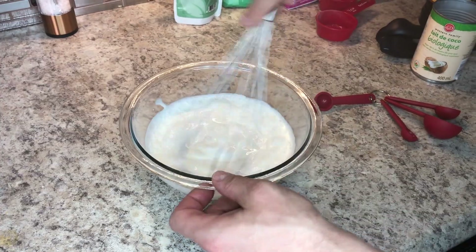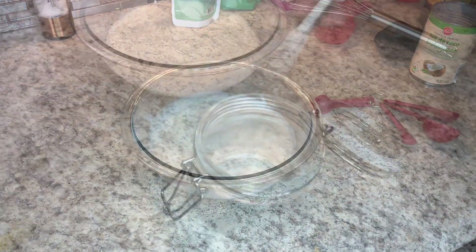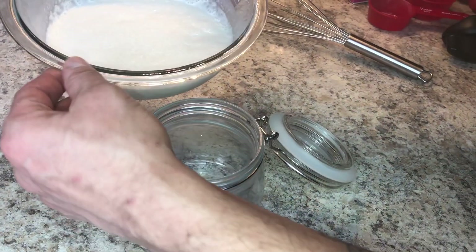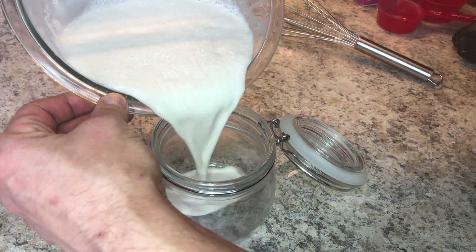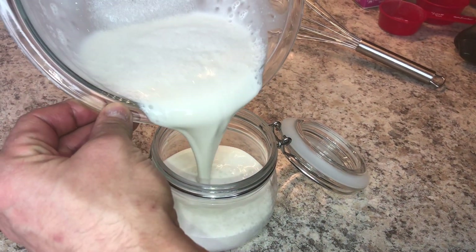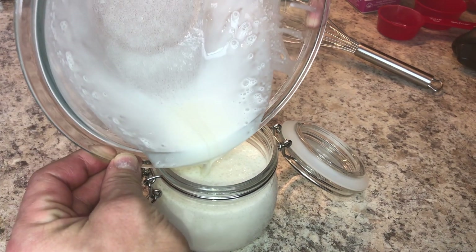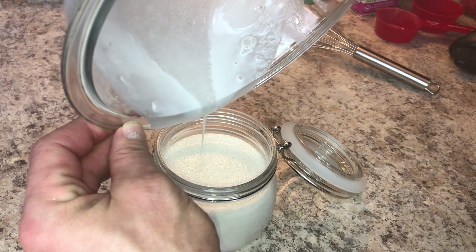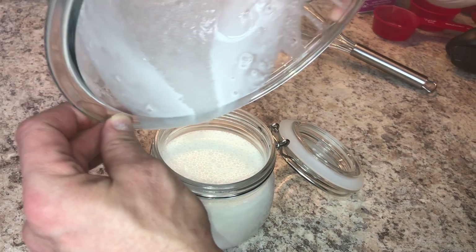Just mix her up — simple and easy. Then you're just going to dump that into whatever container you're going to put in the freezer. You can also just shake this up instead of whisking it, but hubby is whisk happy. There we go — there's your vanilla.